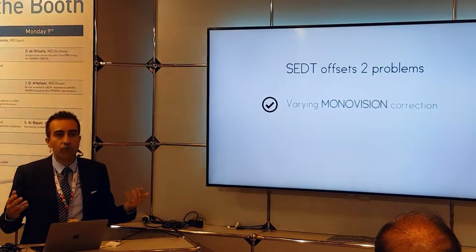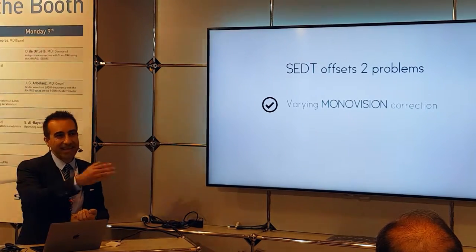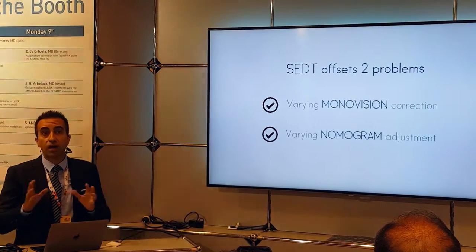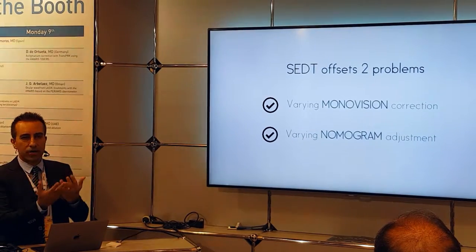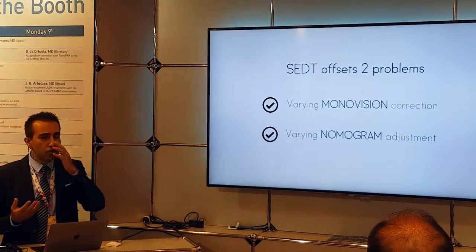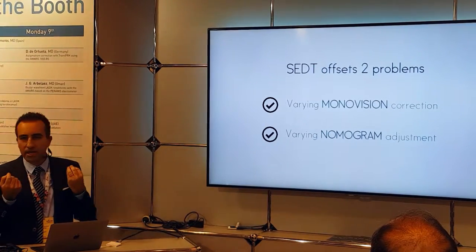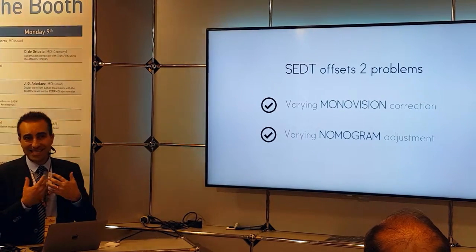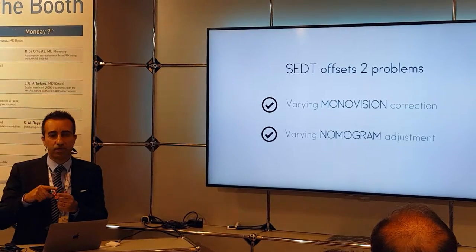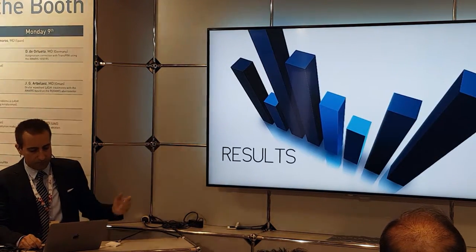What SEDT does is offset two problems. The first is varying monovision correction — I might correct three-quarters for one eye, 1.25 for the other. SEDT takes that as a confounding factor and isolates monovision correction. When you look at a study, you want to know if they used SEDT. The second problem it accounts for is varying nomogram adjustment. Every one of us has our own nomogram adjustment for hyperopes, and by using SEDT, it removes that variable and tells us what the laser actually did. This way, we can recalculate the nomogram adjustment based on new results.